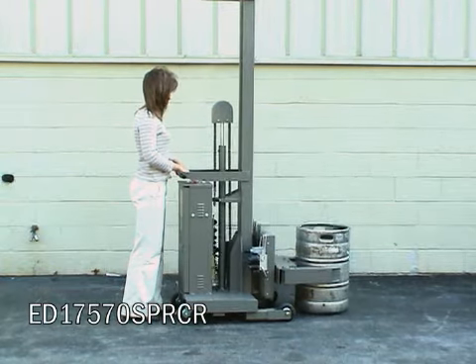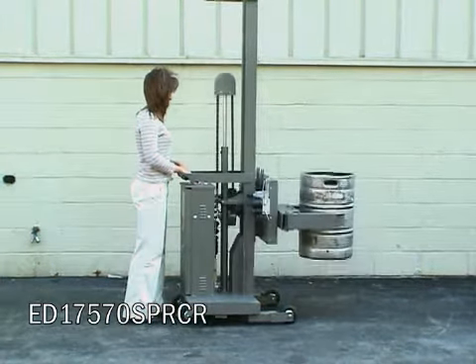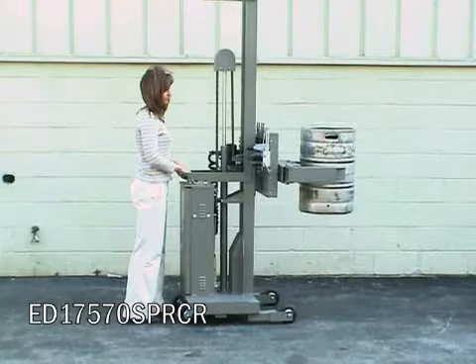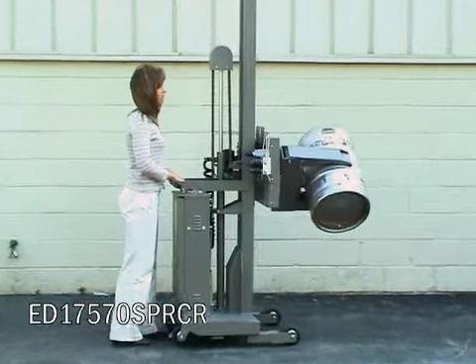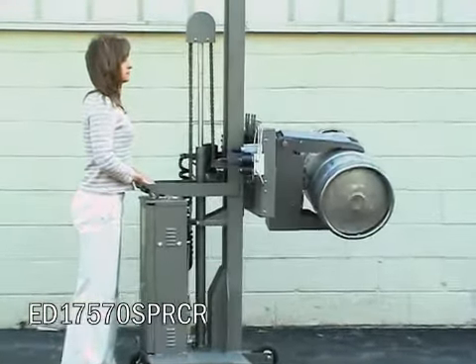Special lifters such as this model, used for clamping, lifting, and rotating 165 pound kegs of beer, provide ergonomic solutions for handling a variety of different containers.